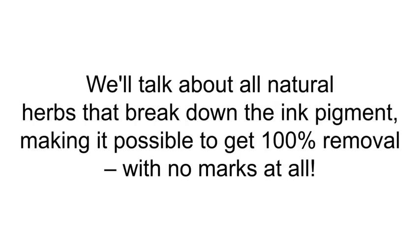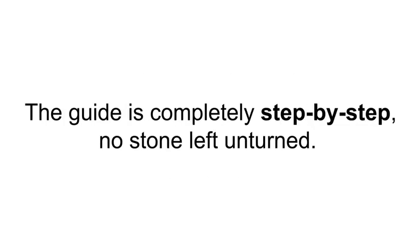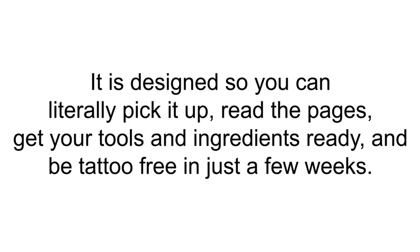We'll talk about all-natural herbs that break down the ink pigment, making it possible to get 100% removal with no marks at all. The guide is completely step-by-step, no stone left unturned. It is designed so you can literally pick it up, read the pages, get your tools and ingredients ready, and be tattoo-free in just a few weeks.